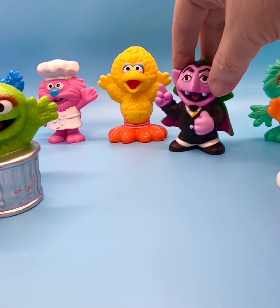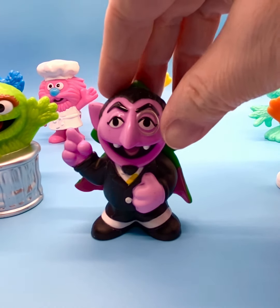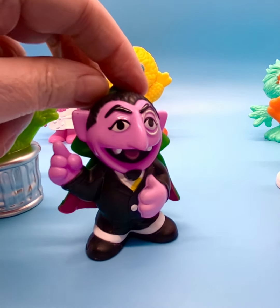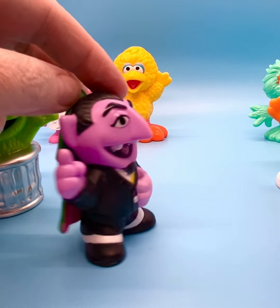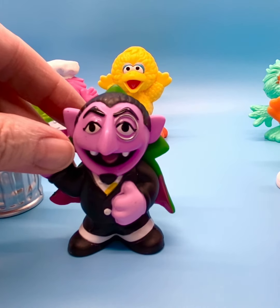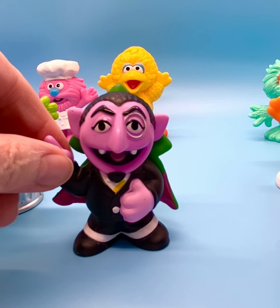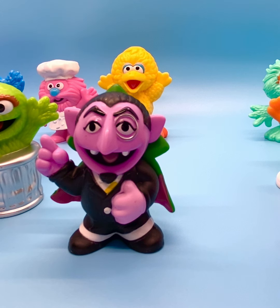Then, who remembers the Count? The Count debuted in 1972. He loved to count things and taught children how to count. I think a lot of children learned how to count watching him. I don't remember him having a green cape, but I guess he did. He was so cool — very memorable to see him on that show. I don't watch it now, but I have fond memories of the show.